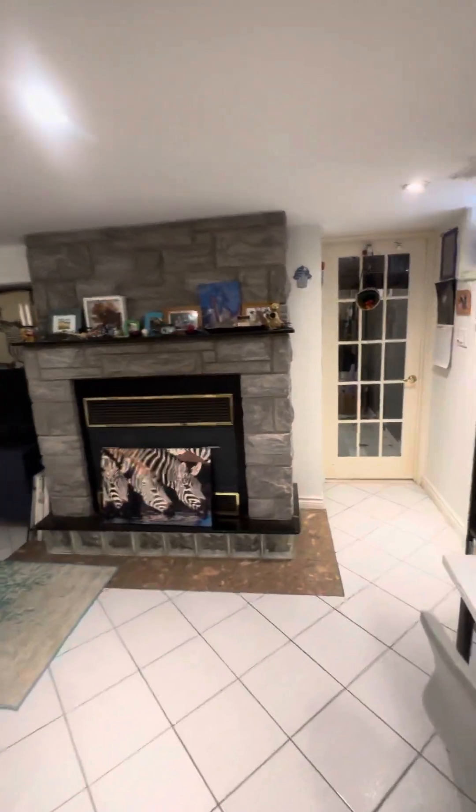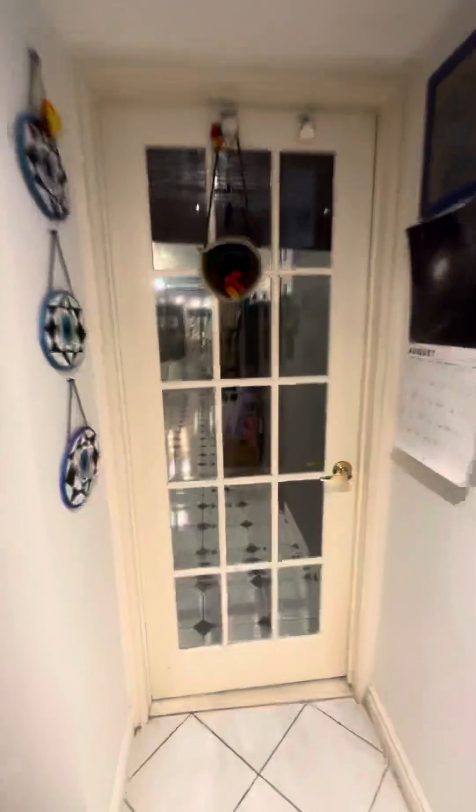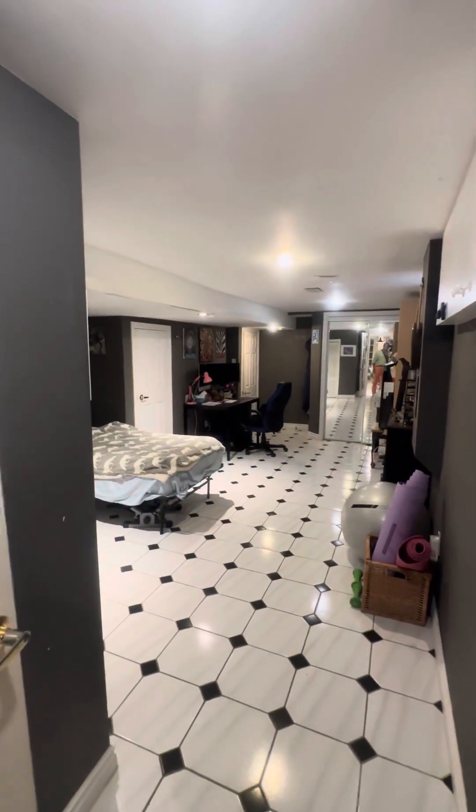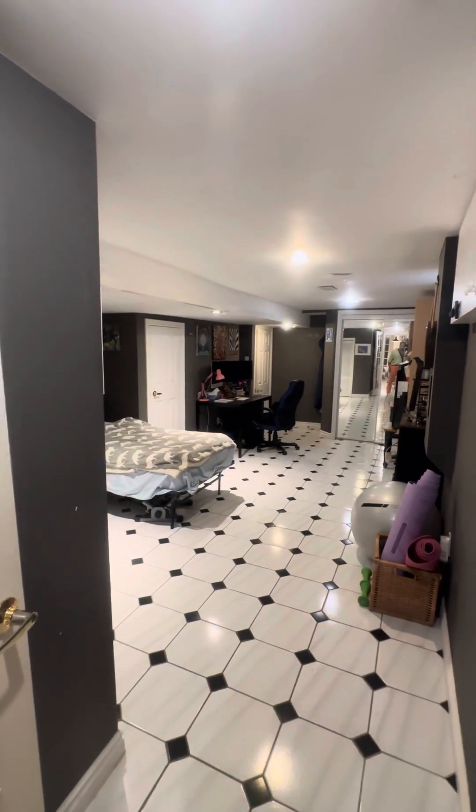Keep going, there is a door. Now, behind the door, you can see the huge bedroom.